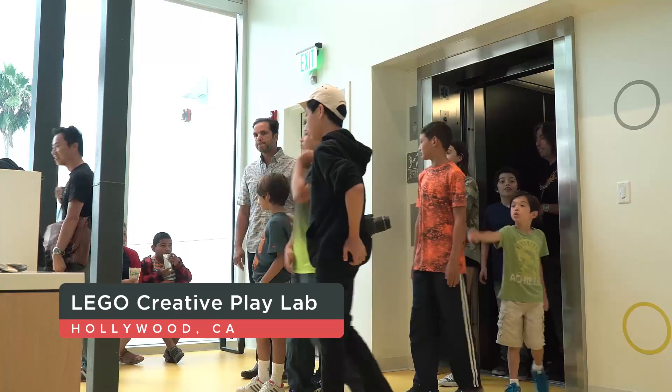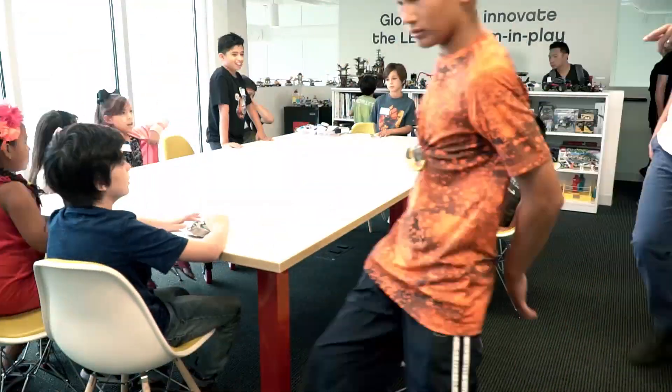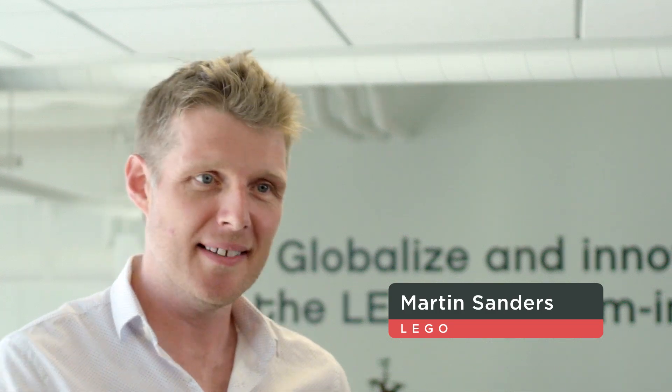Welcome to LEGO Creative Play Lab. You are the builders of tomorrow, and you represent a lot of those future ideas that we need to tap into today. So the autonomous vehicle of the future — what's that going to be? I want to see you design that.